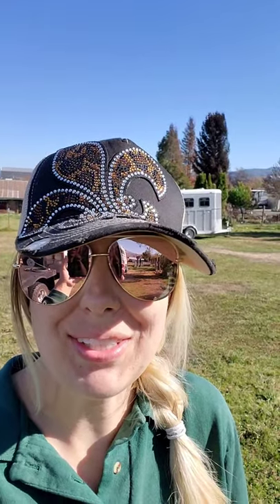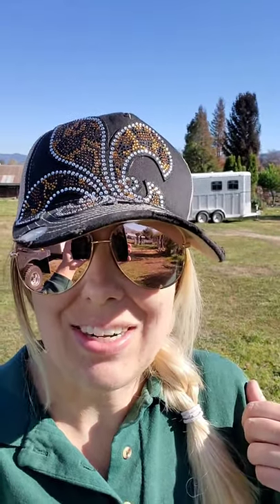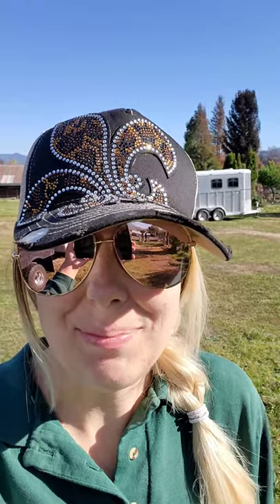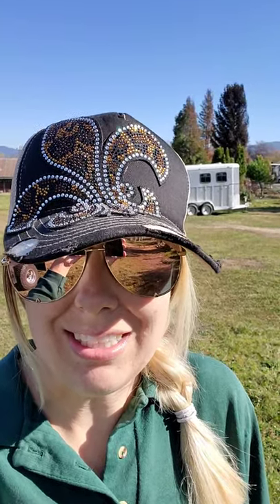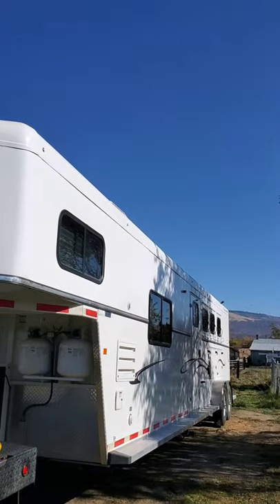Hi everyone, Roxanne with Baxter Creek Ranch. I wanted to give a trailer tour today. If you were following our blog yesterday, you would have found out that we brought a new-to-us trailer home. It's a 2017 Trails West Living Quarter Three Horse Slant. Right behind us is our Circle J two-horse bumper pull. We've had that since it was fresh on the lot in 2007 and it's been an awesome trailer for us, but it is now time to upgrade to big beauty.